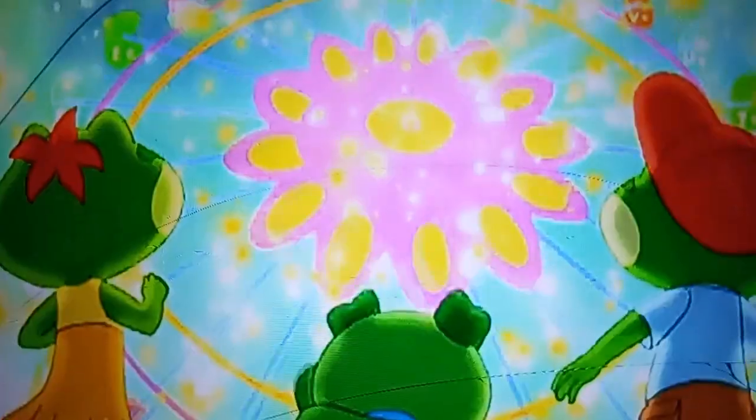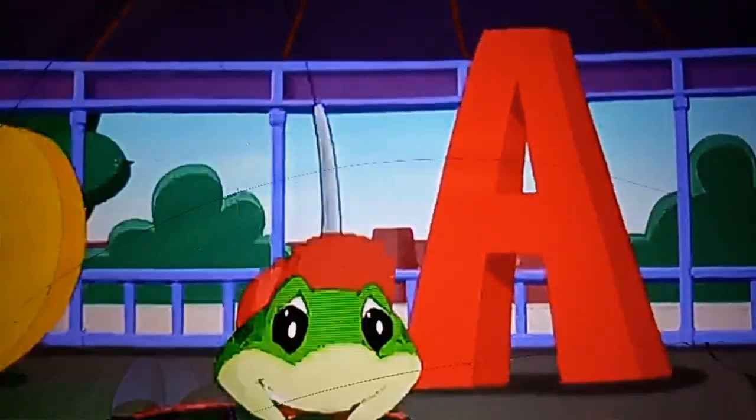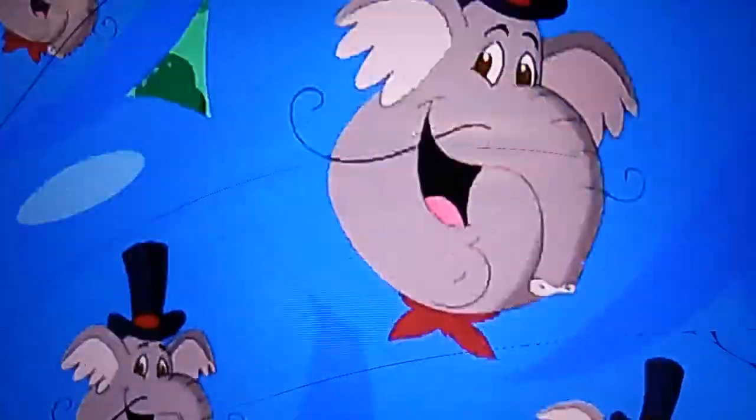That's it, Taddy! That's awesome! It's a letter-trying, fly-flying, rhyming adventure.